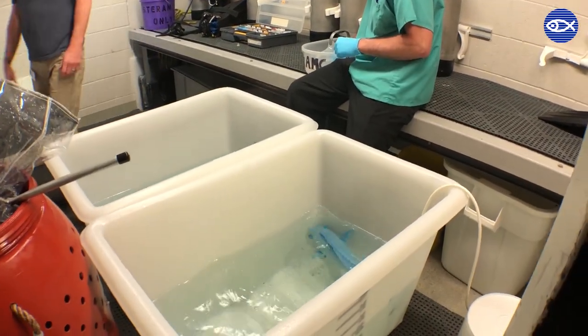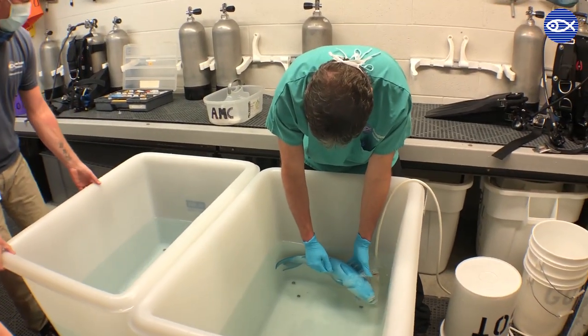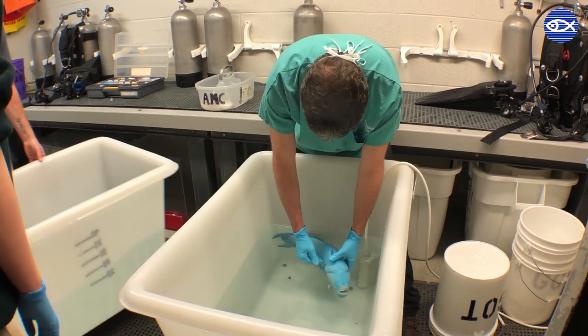Once behind the scenes, the fish is moved into a waiting container of water that has been dosed with a dissolvable anesthesia. And within a few minutes, the blue parrotfish is fast asleep.